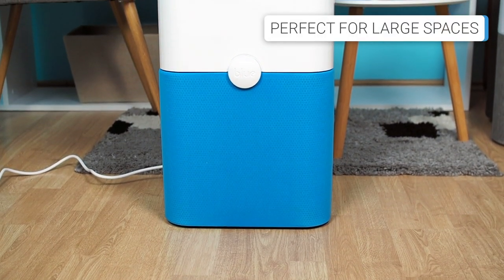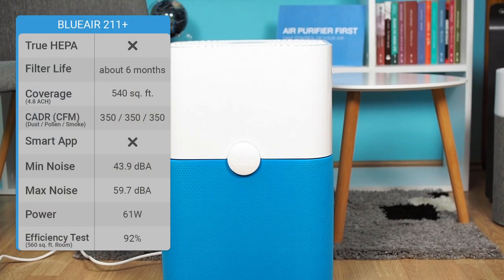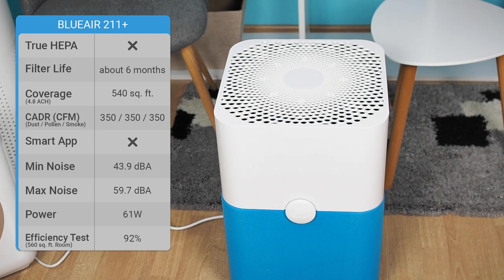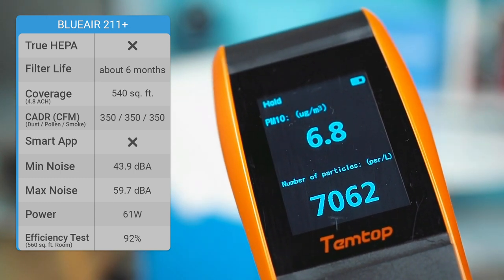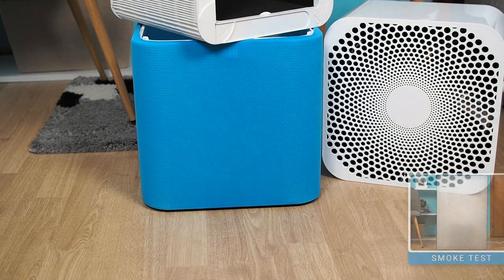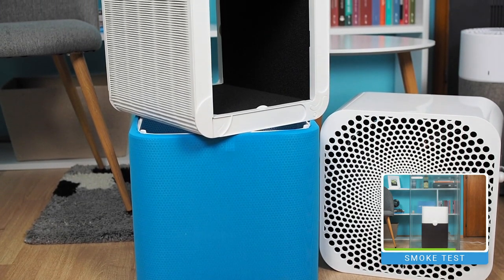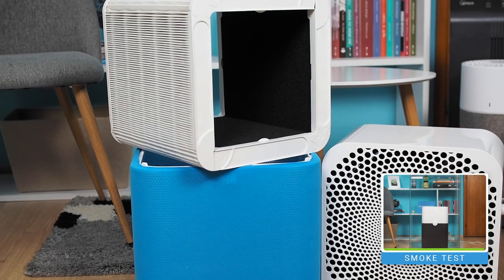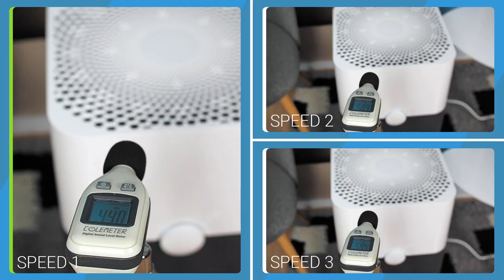If you are looking for an air purifier for large rooms up to 540 square feet, our absolute recommendation is the Blueair 211 Plus. It is a minimalist air purifier, reliable, and has many good features. Although it does not have a HEPA filter, the Blueair scored well in all tests, improving air quality by around 92% in 60 minutes. The first filtration stage is a washable pre-filter, the second stage is a particle filter, and the third stage is a fibrous carbon filter. The filters last six months on average.